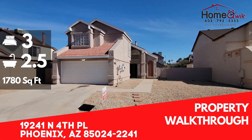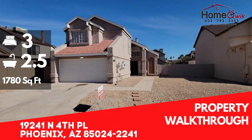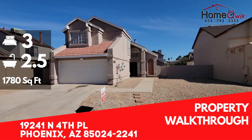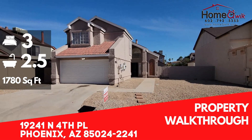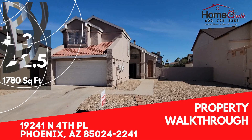Hey everyone, this is Kyle with HomeQuick. Today we are at 19241 North 4th Place in Phoenix. This is a three bedroom, two and a half bath property coming in at just shy of 1,800 square feet. We've got some nice upgrades inside. It looks great. Can't wait to show you, so let's go check it out.